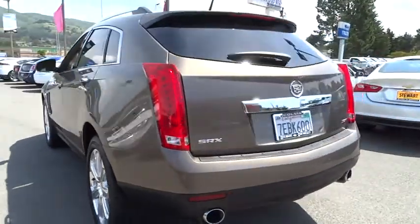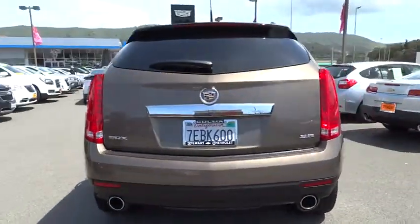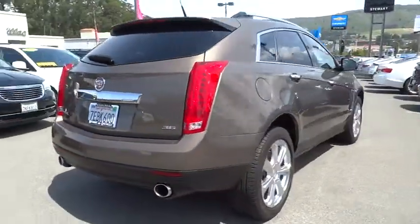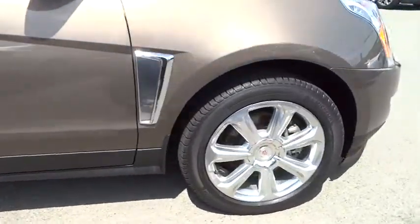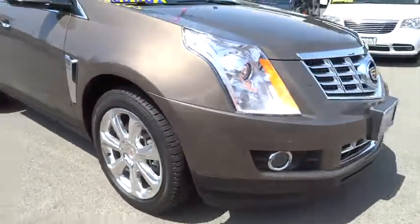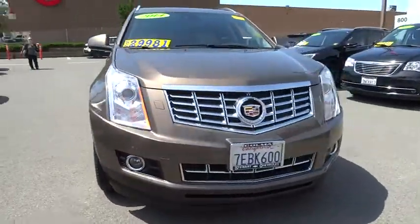Luxury lovers will delight in the new stylish, handcrafted cabin. And for technology lovers, the list of high-tech features is too long to list. This vehicle has less than 35,000 miles. Here are some of this vehicle's great options.